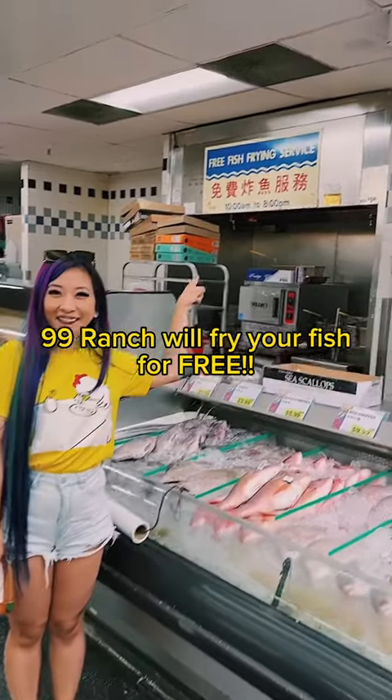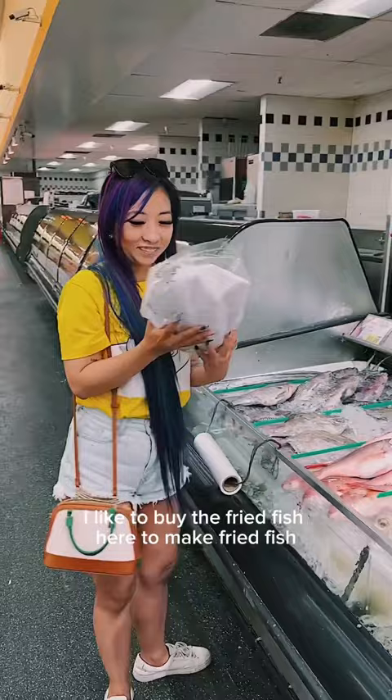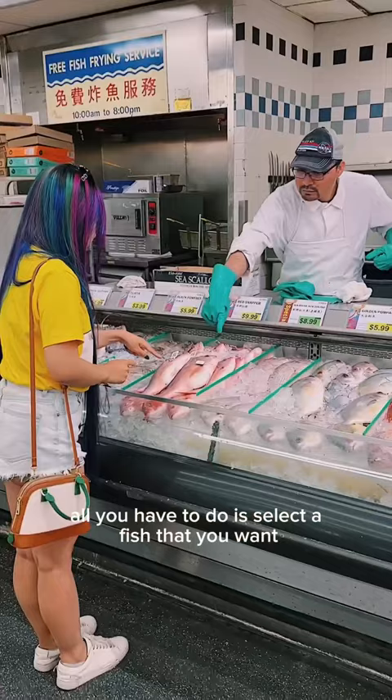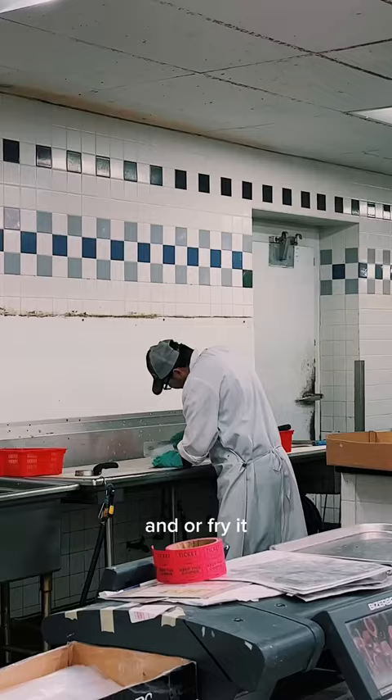99 Ranch will fry your fish for free — did you know this? I love the fried fish here. To make fried fish spring rolls at home, it saves me so much time and oil. 99 Ranch is a magical place. All you have to do is select the fish that you want. I picked a red snapper, and you can have them clean it, cut it, gut it, and/or fry it.